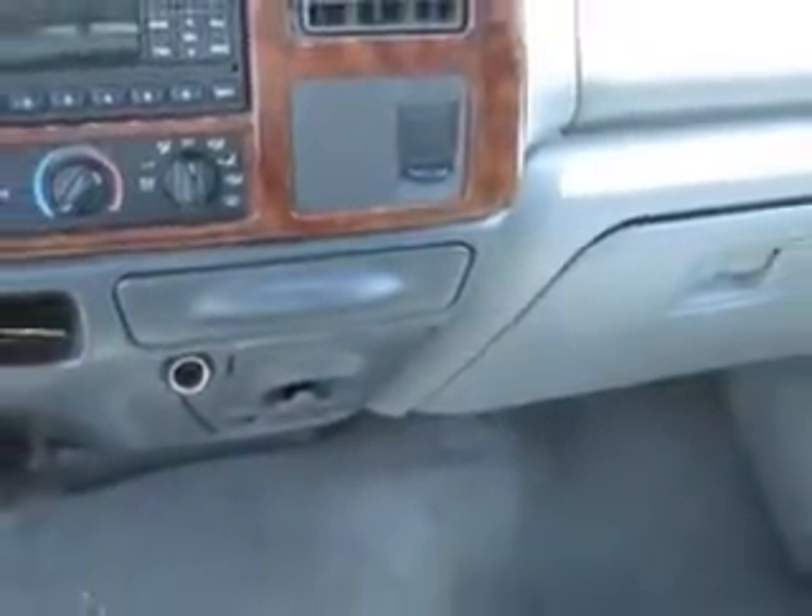Get where you need to go, enjoy the drive, and have peace of mind in this 2002 Ford F350 Super Duty. See us at Buyer's Zone, Inc. today.